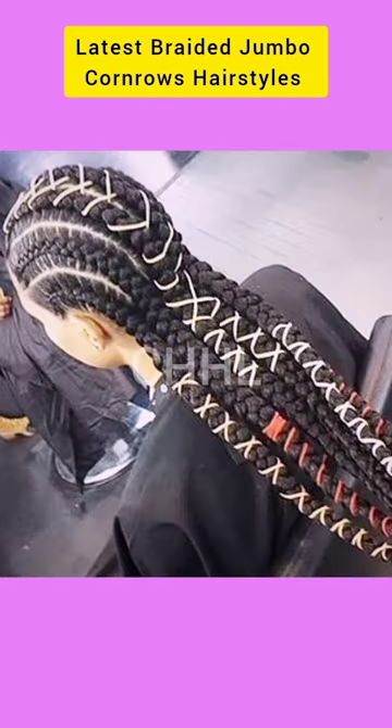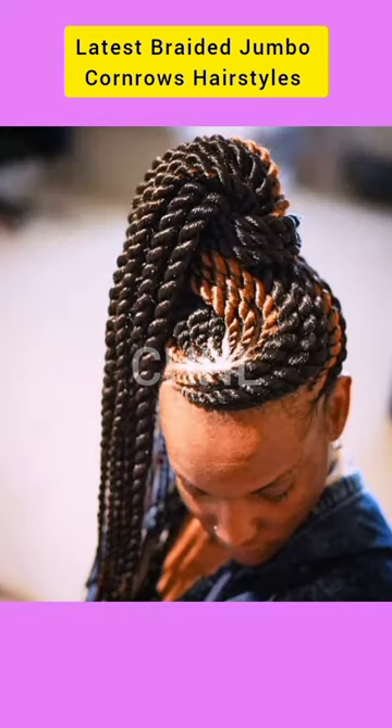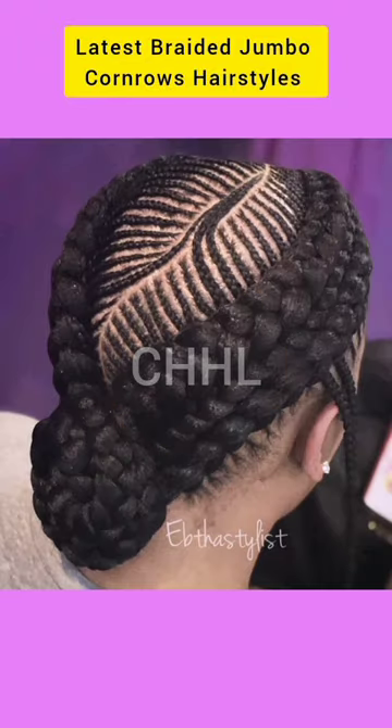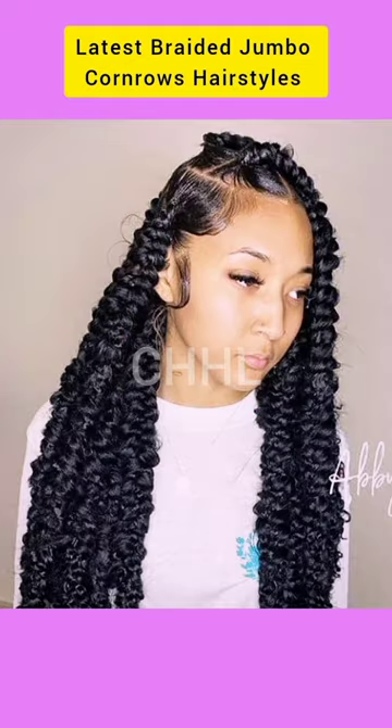We have the ponytail hairstyles, we have the half cornrows, we have the twist hairstyle ideas, we also have the latest yet trendiest African hair braiding styles. So do go ahead and check out the different hair braiding patterns as well as styles. We also have the lemonade braids hairstyle ideas.